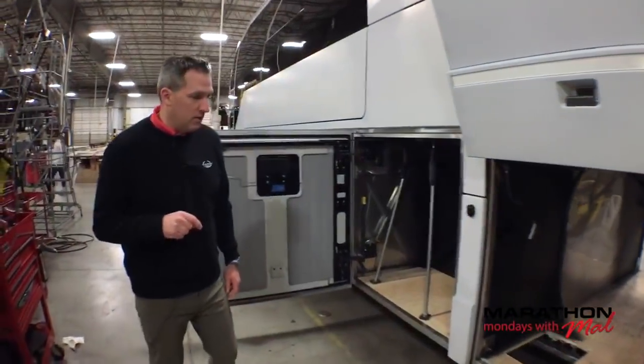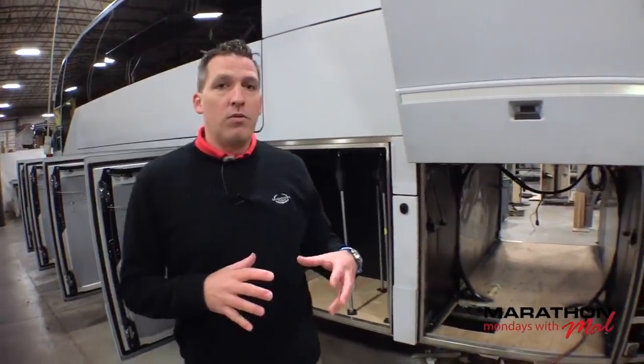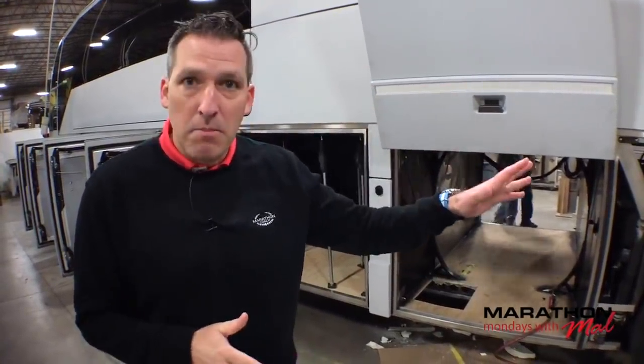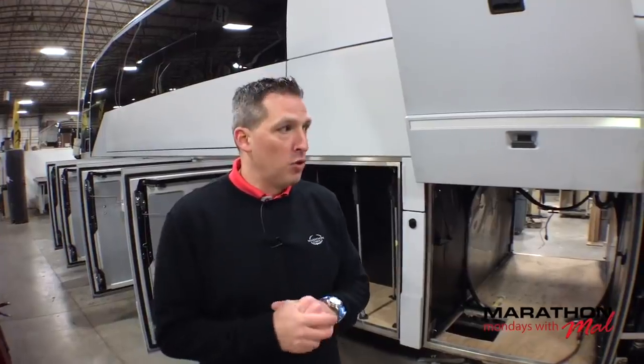Then we're going to discuss the Prevost chassis in depth with someone who's experienced. There are a lot of guys like myself who know about the Prevost chassis — we read the brochure, and that's great because that is facts. But I want to tap into someone who gets behind the wheel and sleeps in the bedroom. That's why the third part is going to be a Prevost owner, one of the more experienced Marathon owners on the West Coast. We're going to get his thoughts on why the Prevost chassis is superior — along with yours. So don't forget to comment.